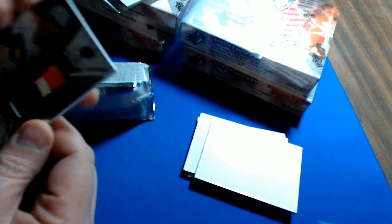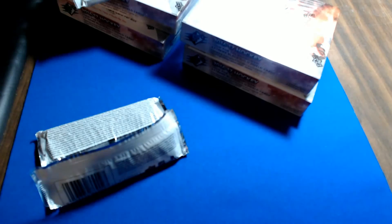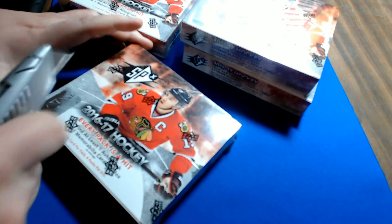Another Flyer — Ivan Provorov Gold Rookie patch, it's a three-color patch, number 4 of 15. Jermaine with a nice first box for the Flyers.